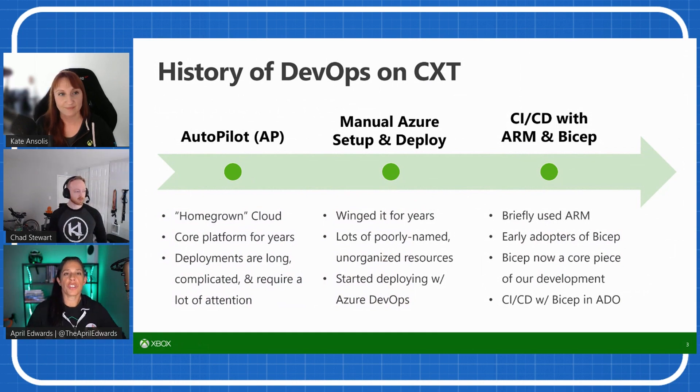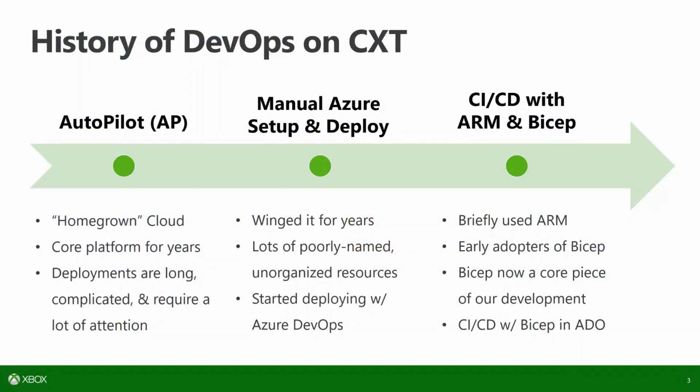It sounds like you guys saw the pain points, pivoted, and were able to successfully deliver with the new tools and skill up the team. Here it shows the progression of our team over roughly the past five years. We still have a lot of services in Autopilot, our older platform, and we're working on moving that to Azure. For a long time — the last three-ish years — we were doing a lot of manual setup in Azure because we hadn't really discovered ARM, and Bicep didn't exist yet. Developers were manually creating services through the Azure portal, copy-pasting connection strings, which was not great for maintainability and really became a problem when we started scaling.